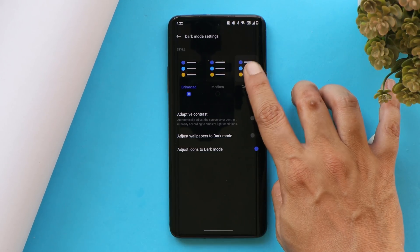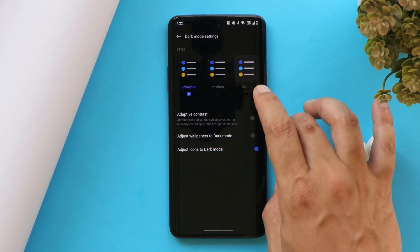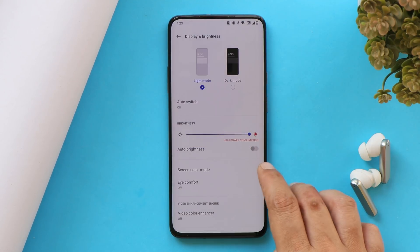We get multiple Dark Mode settings with three options: Gentle, which gives a grayish color background; Medium; and Enhanced. Along with that, there is an Adaptive Contrast feature which adapts the screen color according to ambient lighting conditions.